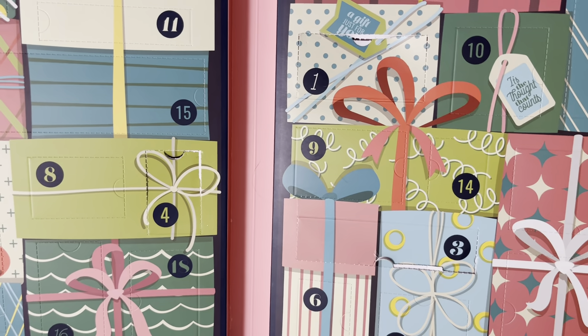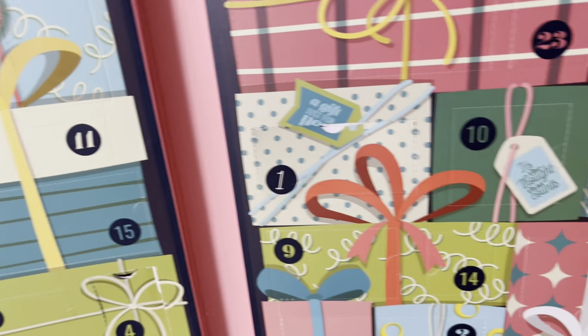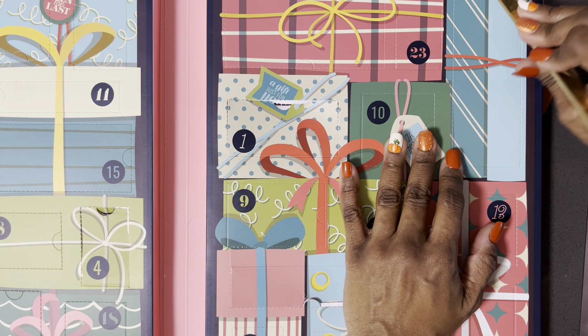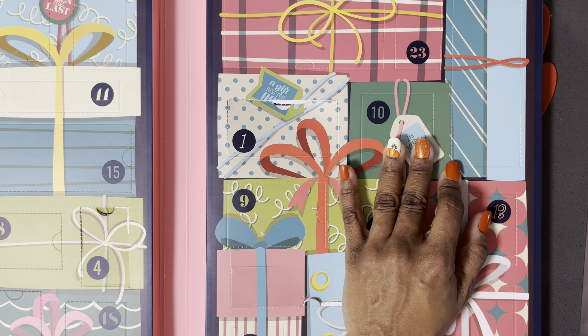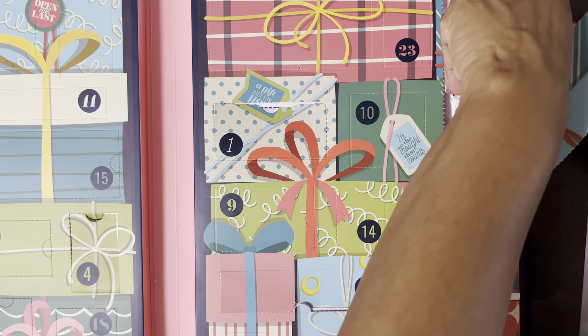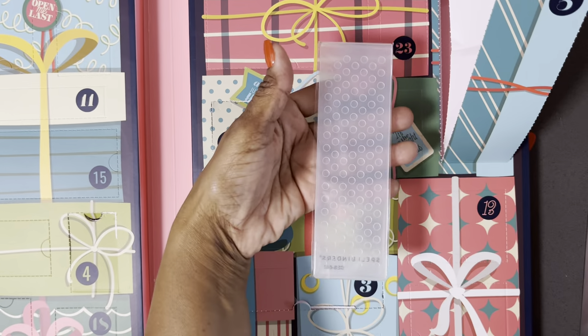Number five — it's always one number you can't find. Five is right there. And it is — they give you a little preview. I bet it's an embossing folder. Yep, it is, and it is dots. That's cool. I don't have anything like that. I love it already.